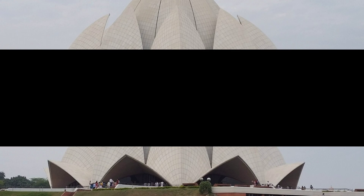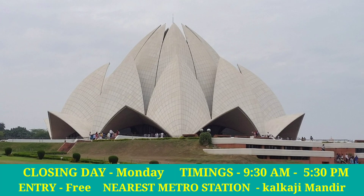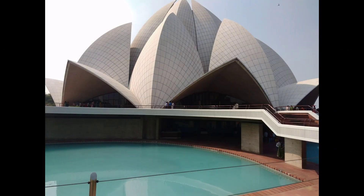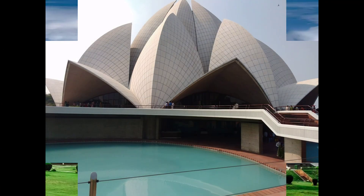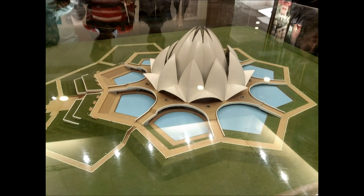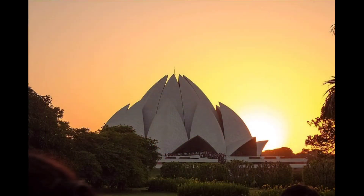Number 6: Lotus Temple. The Lotus Temple is one of the notable constructions of the Baha'i religion, located at Kalkaji in New Delhi. This temple is built in the shape of a lotus flower, as the lotus is considered a symbol of peace, purity, love and immortality. The temple looks like a half-opened lotus flower with 27 freestanding petals made of marble, and the construction took almost a decade to complete.